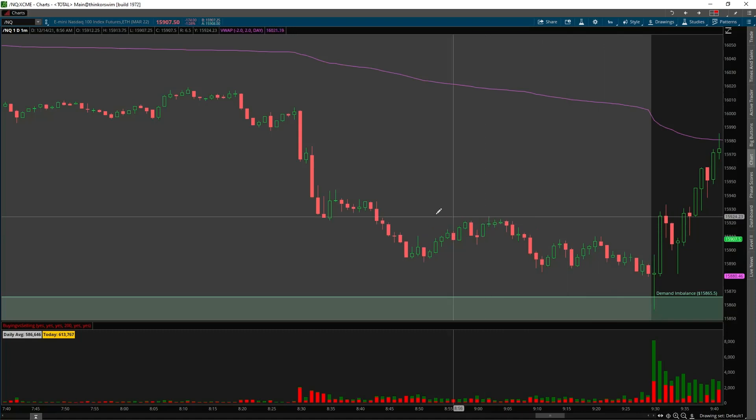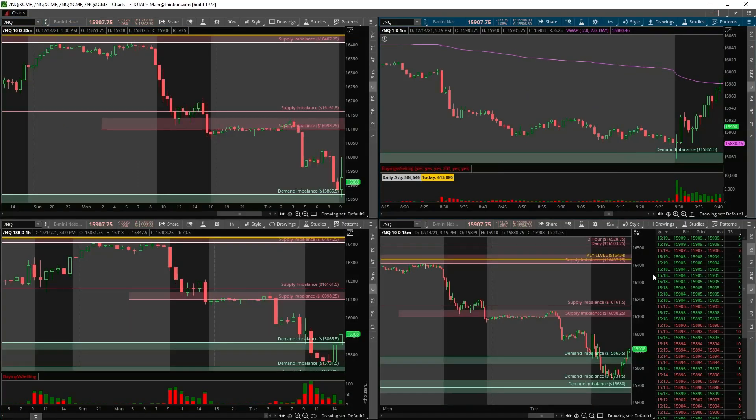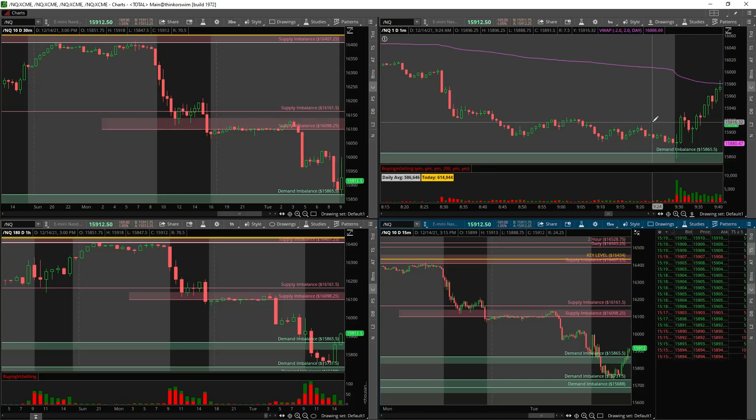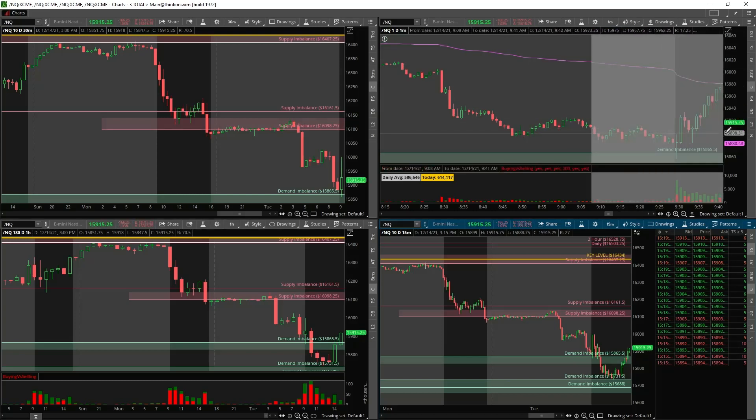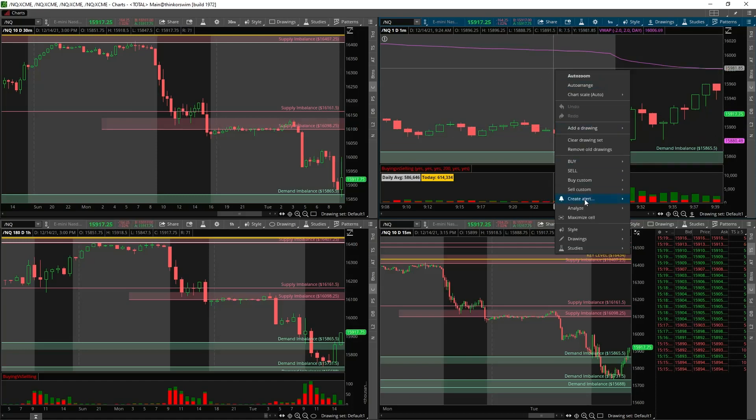When you're a short, you're technically a buyer — to close your position you have to buy to cover. If there is new buying with shorts covering, that is going to fuel a further move to the upside. So when I saw us opening up inside of demand, I was figuring out: if I was a seller and the market did rally, I probably would have covered. So in the first one to two minutes I was watching the time and sales, filtered above five on the Nasdaq futures, and I saw some heavy buying orders coming through.